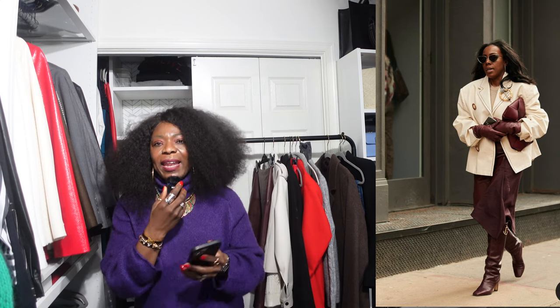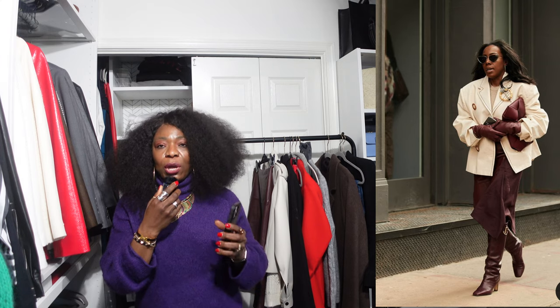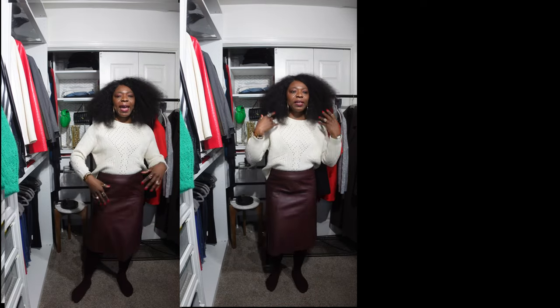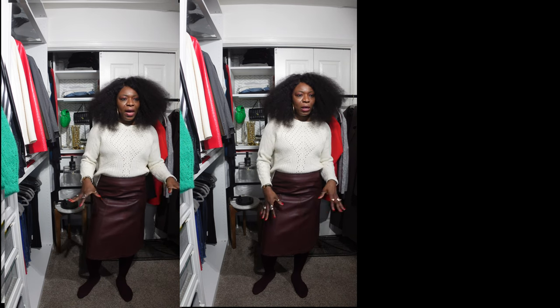I'm going to recreate this look — I'm not trying to copy it exactly as it is. I'm just going to give it my own interpretation. I have my leather skirt in burgundy, which I thrifted a while ago.